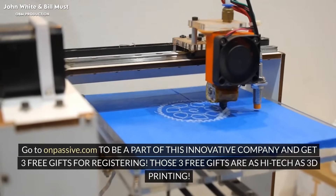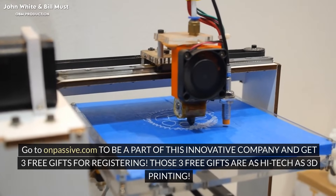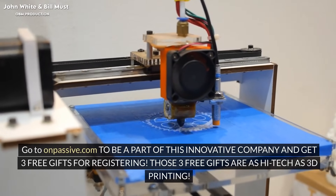Go to onpassive.com to be a part of this innovative company and get 3 free gifts for registering. Those 3 free gifts are as high-tech as 3D printing.